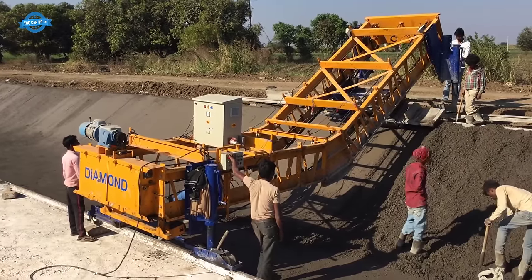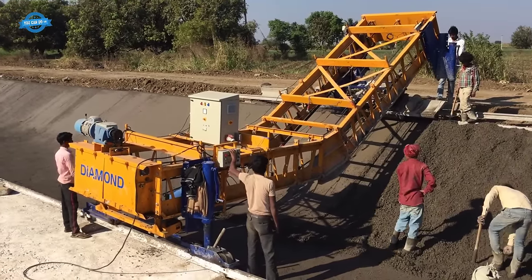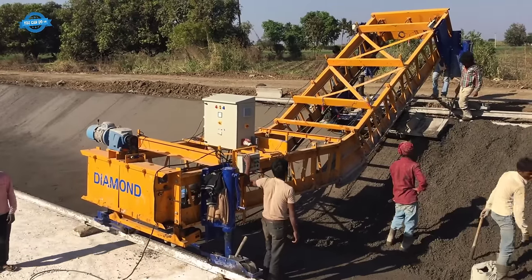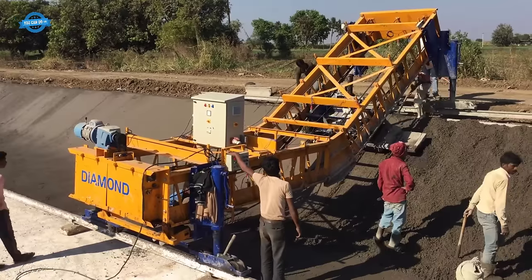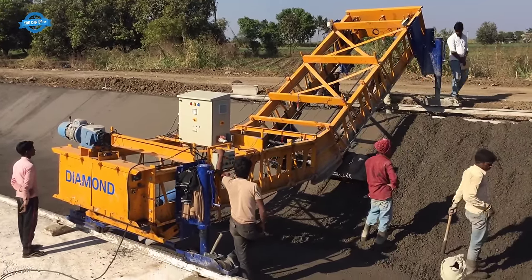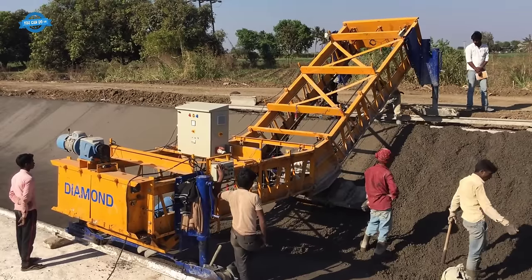Throughout the paving process, the machine moves steadily forward, laying the material and compacting it simultaneously. The operator monitors the operation from a control panel and makes any necessary adjustments to ensure optimal performance.